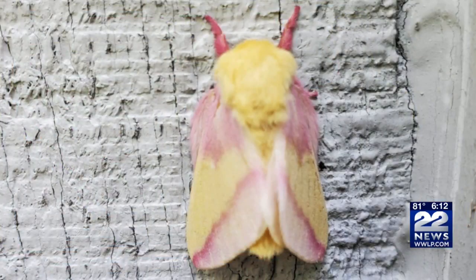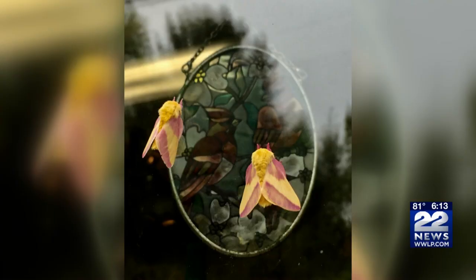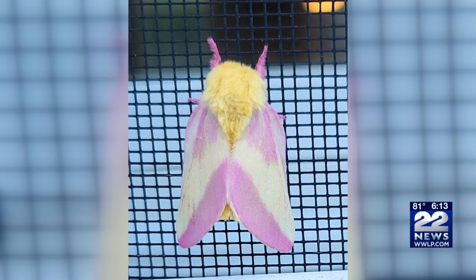A lot of Western Massachusetts residents have spotted this very interesting-looking moth. For the last few weeks, 22 News viewers have been sending us pictures and video of a woolly-bodied, yellow-and-pink-colored moth. It's known as the rosy maple moth.